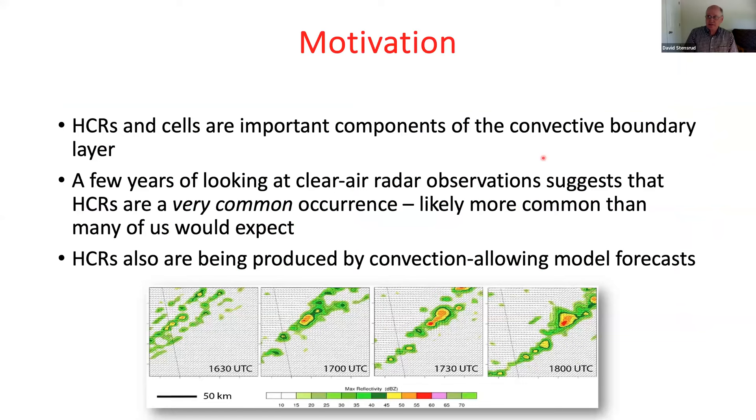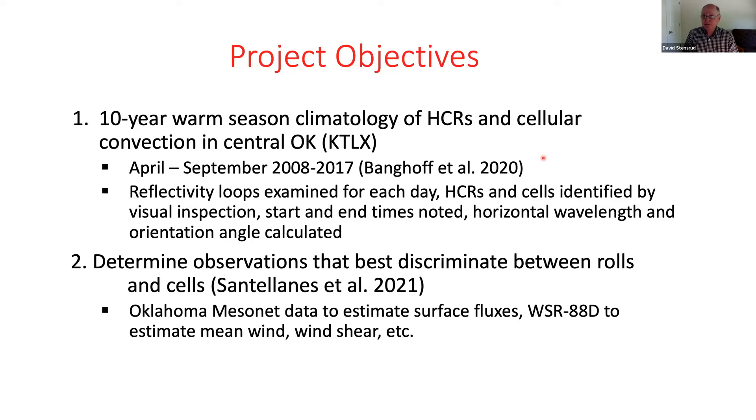The first study we wanted to look at: we know that convective rolls and cells are important components of the boundary layer. They look like they occur on a lot of days and have often been considered very common, but how common really are they? We also started seeing rolls in convection-allowing model forecasts, so it'd be nice to know if models produce rolls and cells at the same frequency that observations suggest. We picked central Oklahoma for a warm season climatology — April through September — for 10 years from 2008 to 2017.